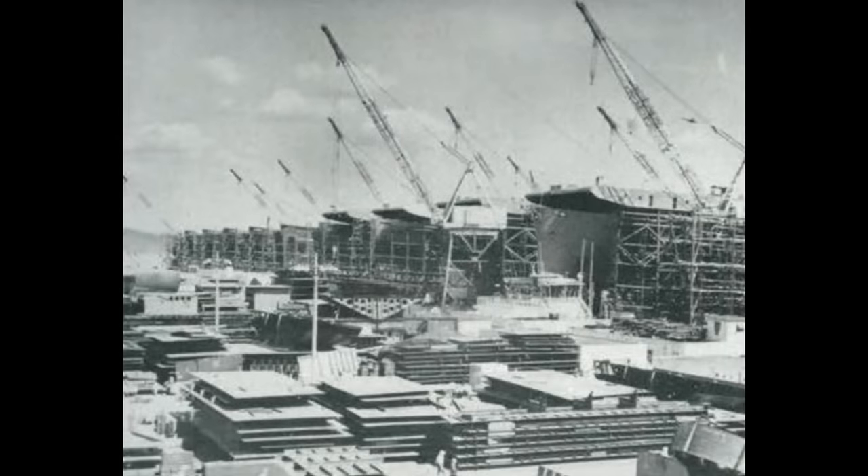Roosevelt thought this was a good idea. Although Kaiser wanted to build 100 vessels, Admiral Land suggested that maybe we should start out with an order for 50. This was agreed, and the order for 50 ships was placed to a design by Gibbs and Cox, who had spent much of the interwar period providing endless entertainment for future historians with increasingly wonderful battle carrier designs.